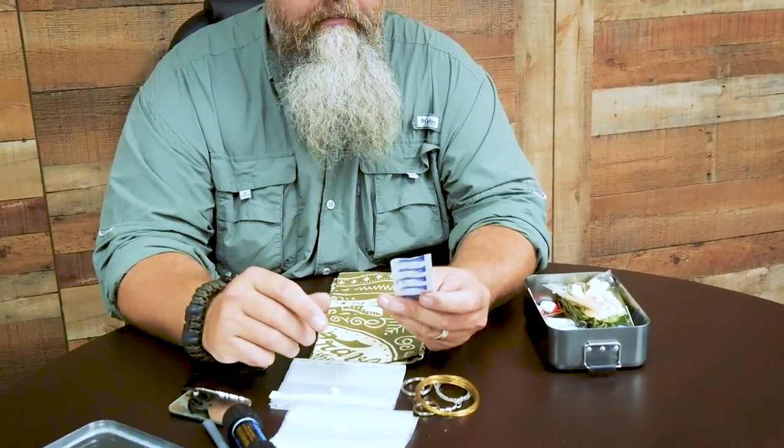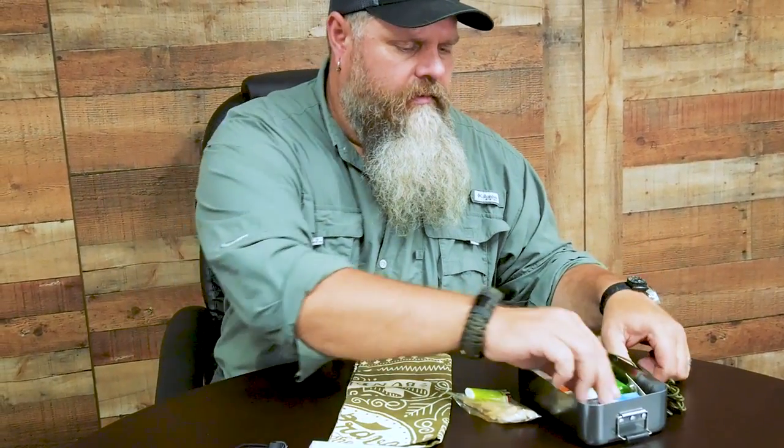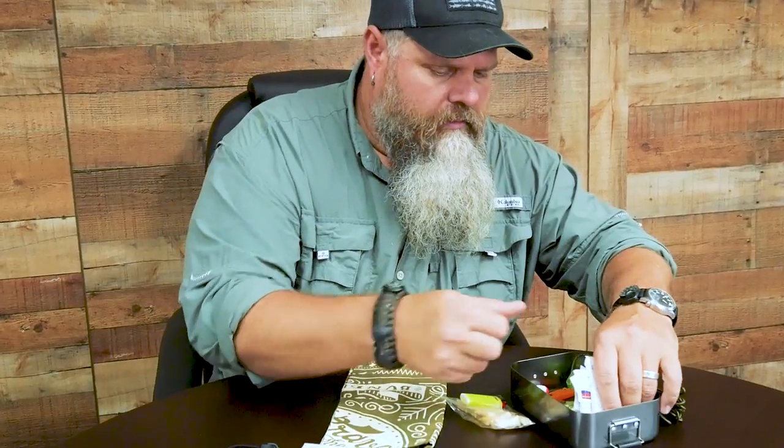My third layer for water is purification tabs — drop them in, it purifies the water, and I can drink it. So that's three layers just for water out of this kit.